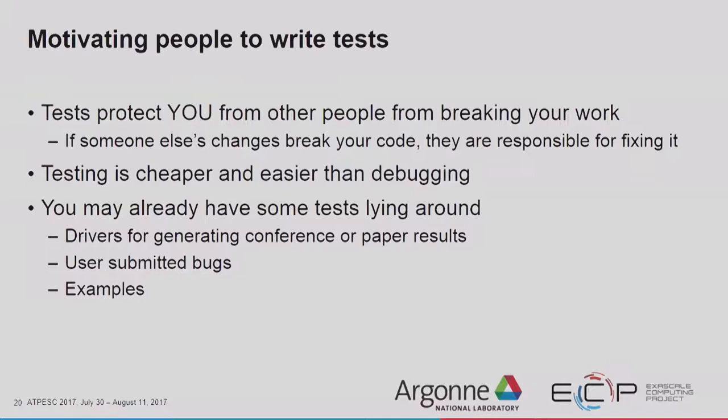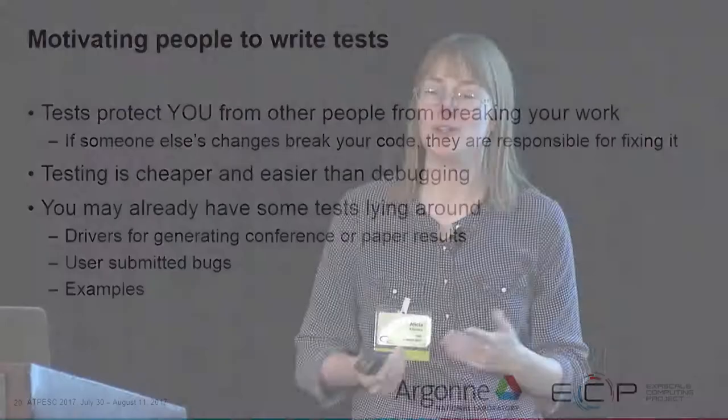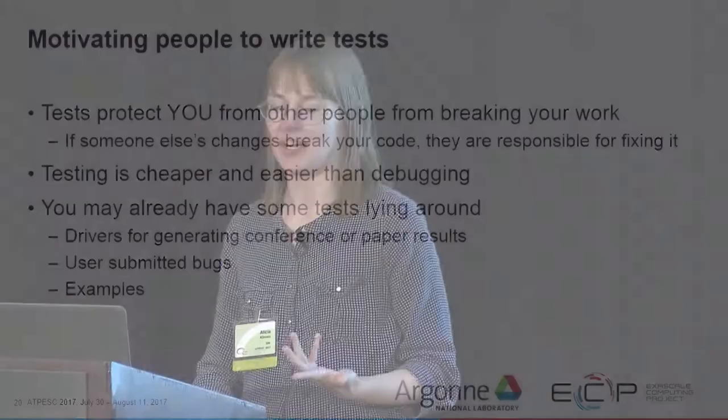Testing is cheaper and easier than debugging. You can put in a few hours now to add tests, or a few weeks later when something breaks and you have no idea what broke it. You might already have some tests lying around — maybe you've been generating results for conferences and papers. Instead of running a problem of order a billion, run a problem of order a thousand, add a condition at the end about what the result should be, and that's a test. You can also take a user-submitted bug and turn it into a test — in Trilinos, sometimes you'll see a test named after a bug number from Bugzilla.